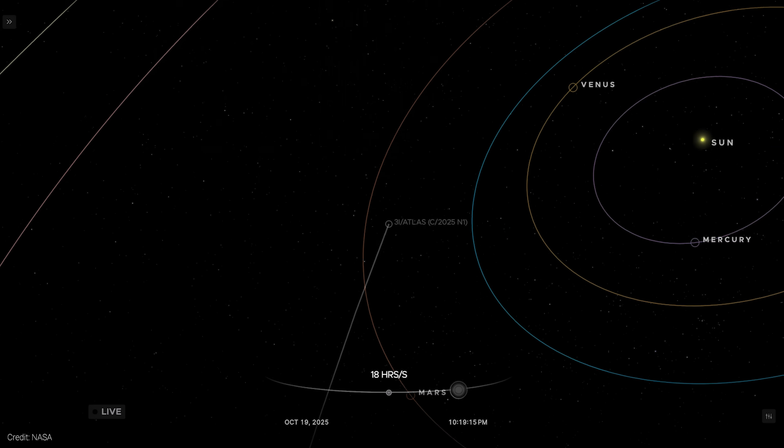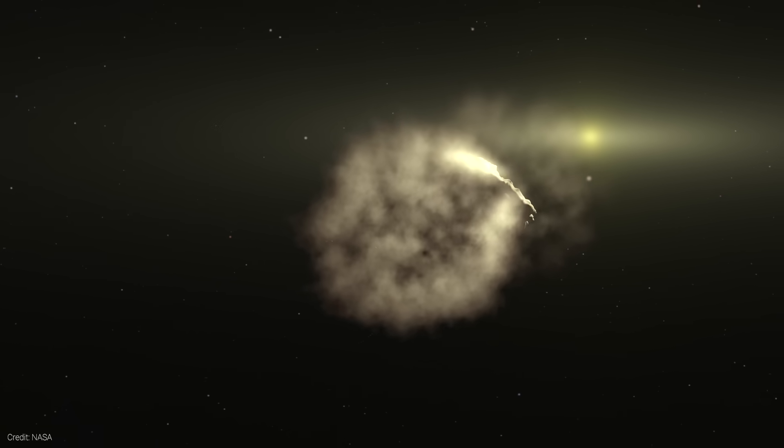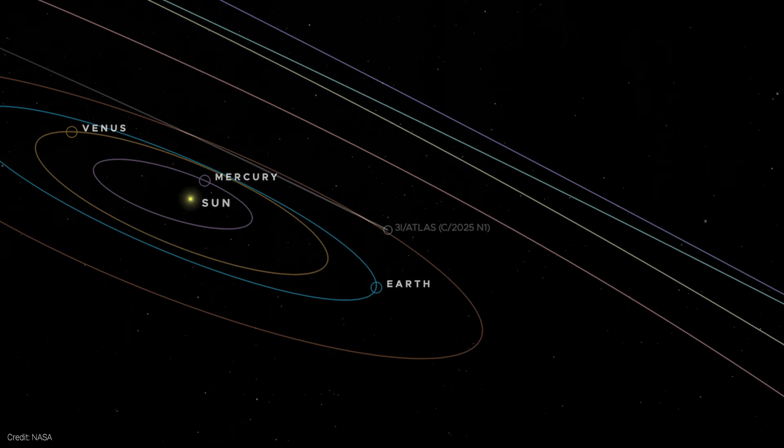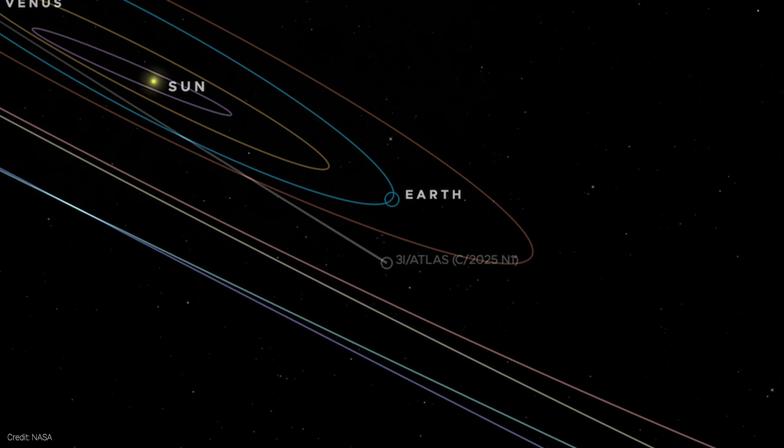At the end of October, it made its closest pass by the sun, and that burst of heat is now releasing gas and dust, likely brightening its coma and tail. As it moves closer to Earth, the viewing geometry keeps improving through November and December, giving us a clearer view each week.